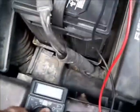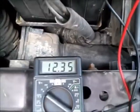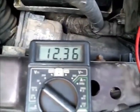It's charging good, even at an idle with all the accessories turned on. But it's not carrying a good static charge.